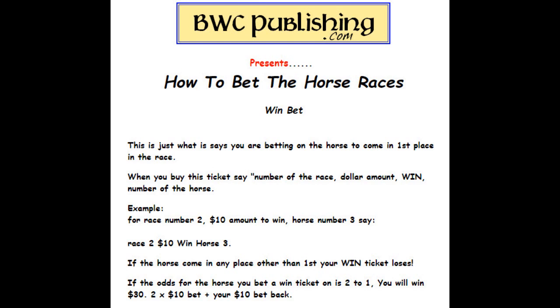The odds on the win ticket — say they are two to one — you'll win $30. Here's how it works: you get two times your bet. On a $10 bet, plus you get your $10 bet back because it won.